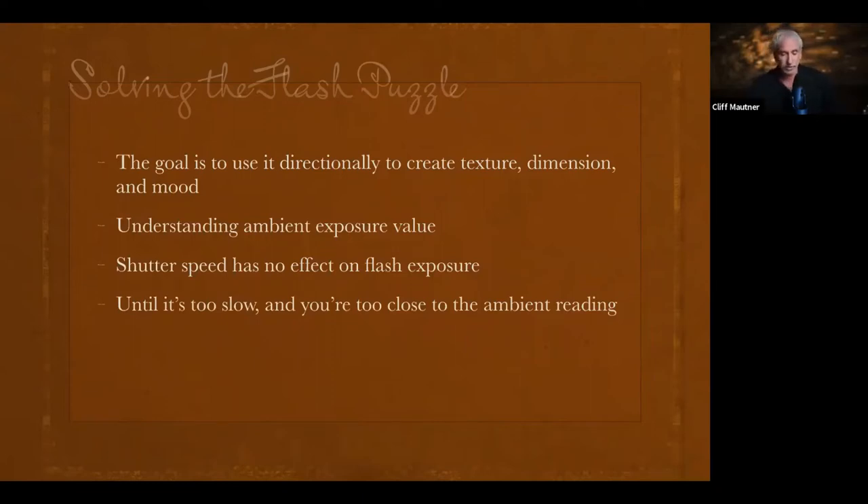Shutter speed only matters when it's too slow and you're overexposing, or too close to the ambient reading to begin with. The shutter's effect on freezing action is also critical. My general rule of thumb: when the camera settings are about one to two stops below the ambient light reading — whether you adjust ISO, aperture, or shutter speed — you're going to freeze the action.